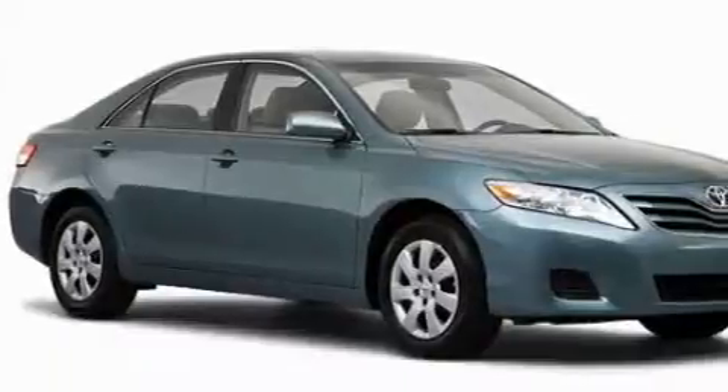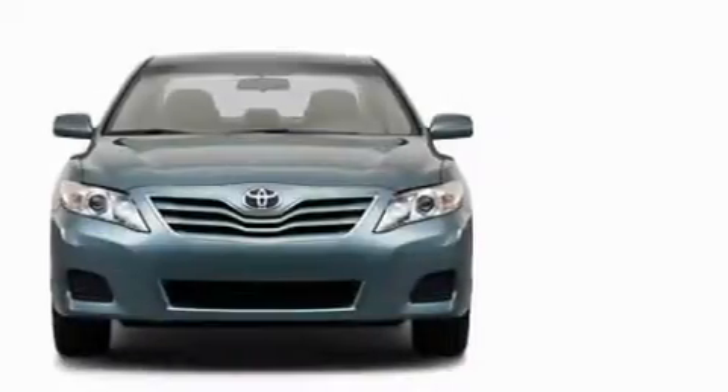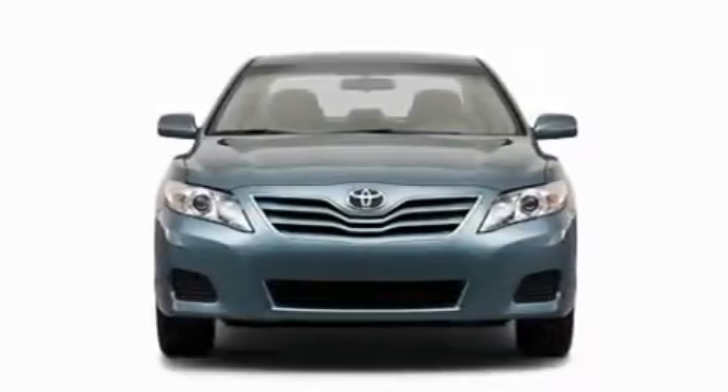The responsive four-cylinder engine mated to a reliable transmission produces crisp acceleration. This car won't last long at this price — call and arrange a test drive now.